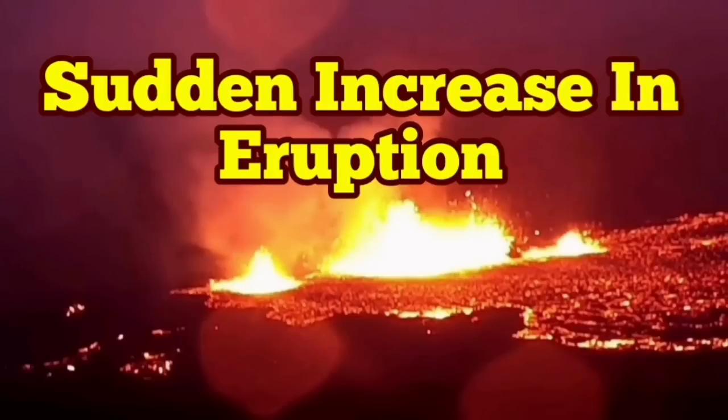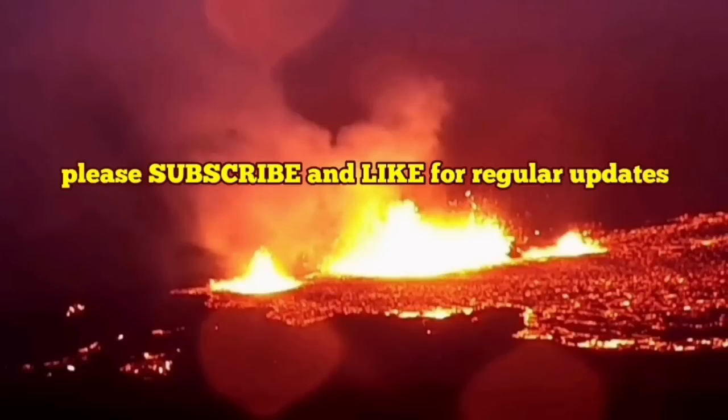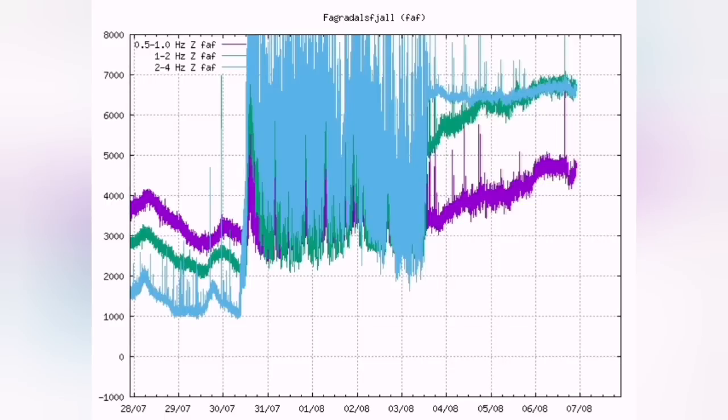We are having a sudden increase in eruption rates of the Meridale volcano. The tremors short were going down, but now they are spiking again upward. I'll show you the trend. These are related to the burst of the bubbles inside the magma and the lava which is created from that magma.